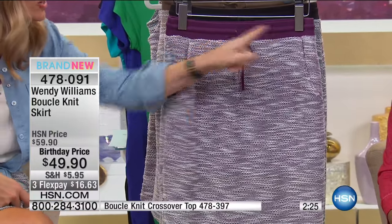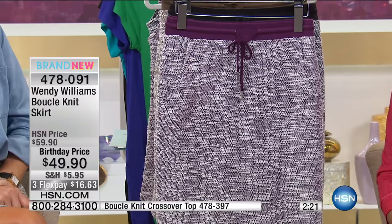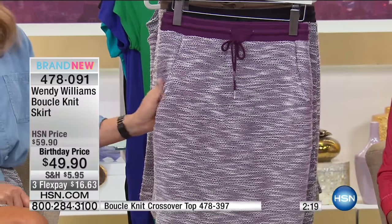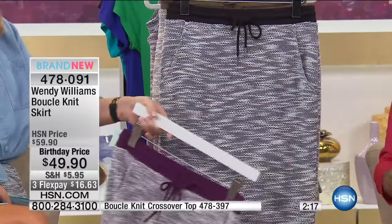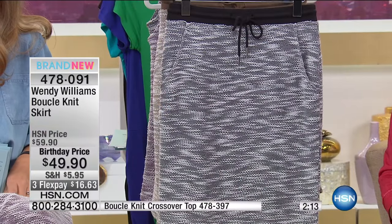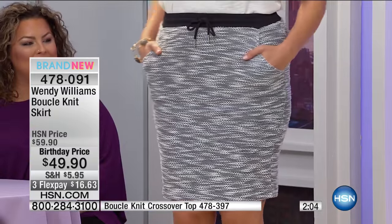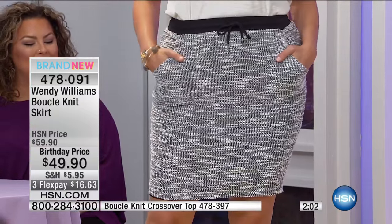You know how sometimes they just fake the drawstring and you try it on and it does nothing? This is a real drawstring. So here it is in the plum — I like how Britney has it with a yellow heel. That's why you can have fun with your accessories and really spice it up with the shoe, or she could throw on sneakers. It's up to you.